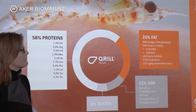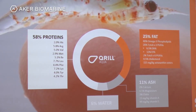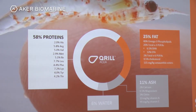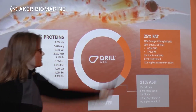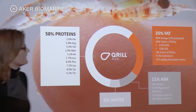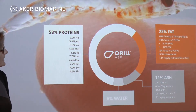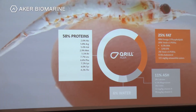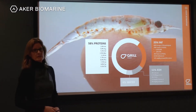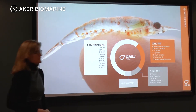On the fat side, krill meal is around 25 percent fat. Of that fat, 40 percent is in phospholipid form, and the majority of the omega-3 fatty acids are bound to phospholipids. There are 20 percent omega-3 fatty acids with an EPA to DHA ratio of 2 to 1, and a smaller amount of omega-6 fatty acids at 2 percent. Cholesterol is 0.5 percent, and astaxanthin is also present, visible in the red pigmentation.